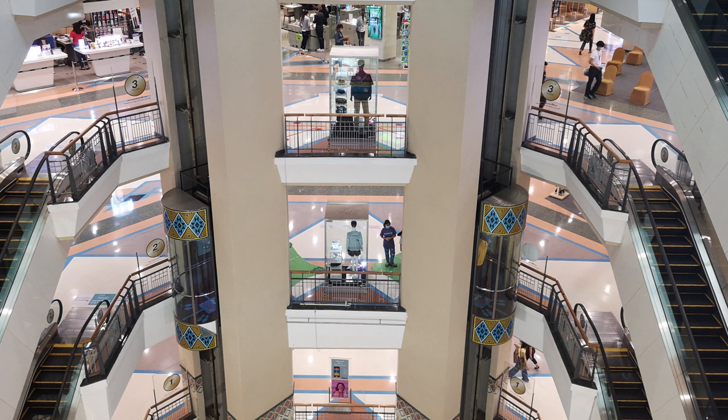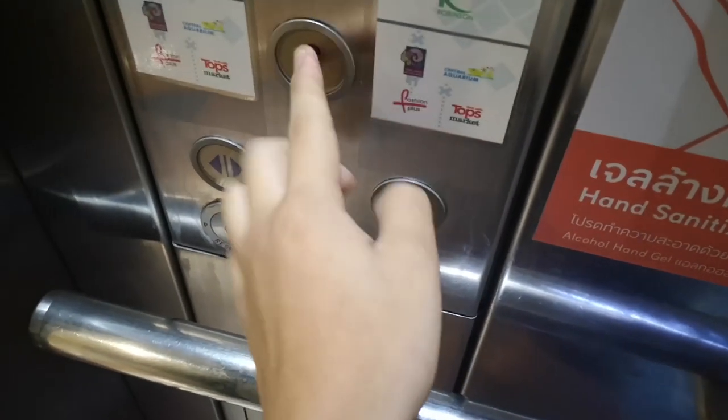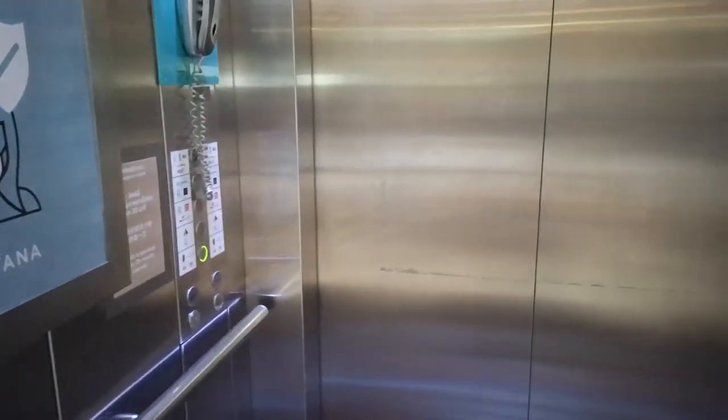These are Schindler 5400, and these are installed in 1996 when this shopping centre was taken over by CPN. These are some very nice Schindler lifts.